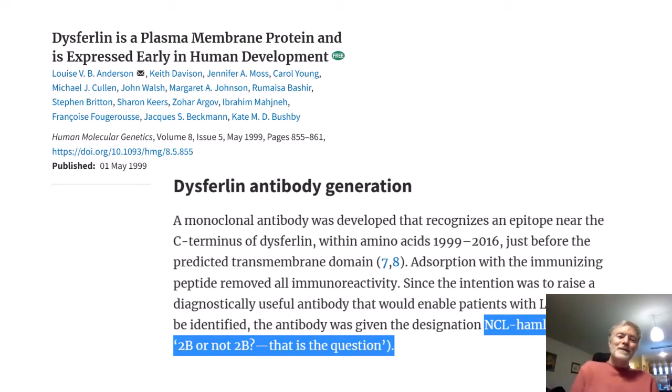So why was it named Hamlet? You wanted to see from testing a person's biopsy for the dysferlin protein whether or not they had LGMD2B. The pun was '2B or not 2B, that is the question,' so they named the antibody Hamlet.